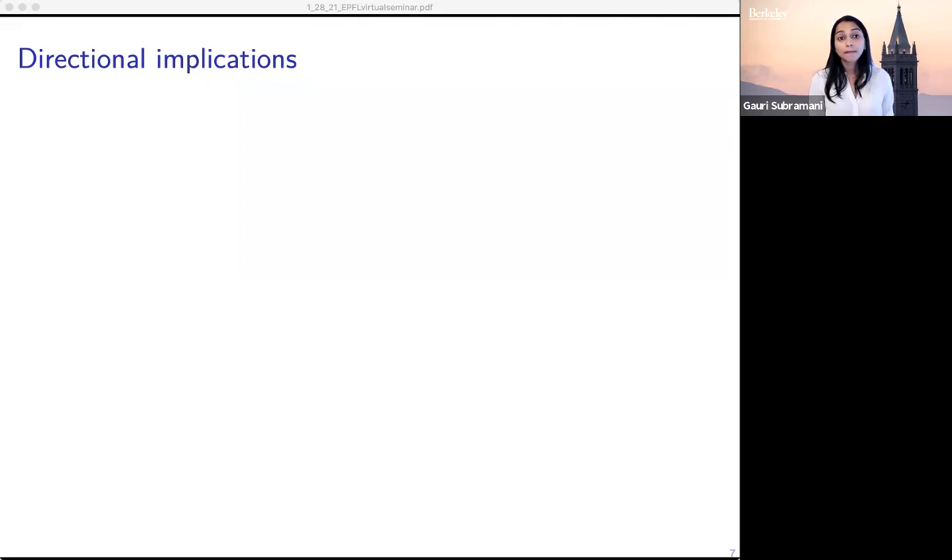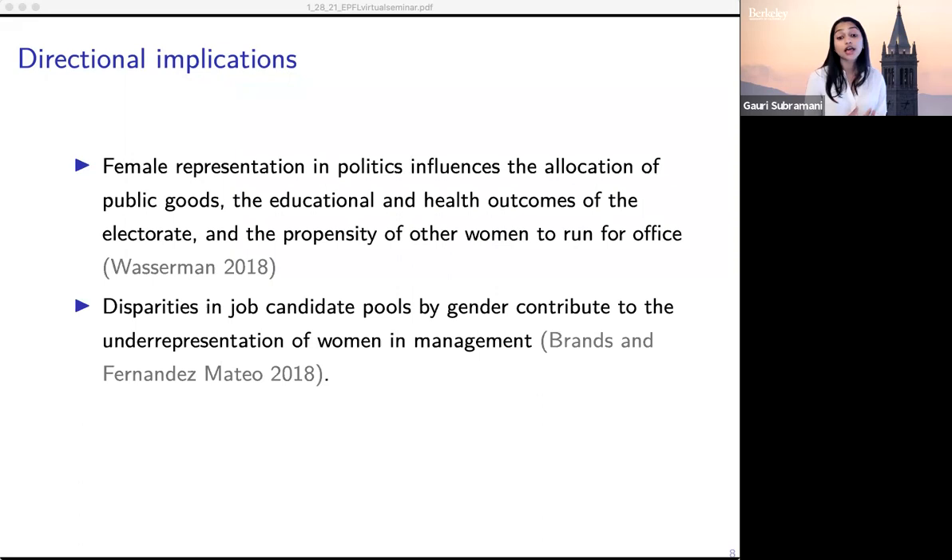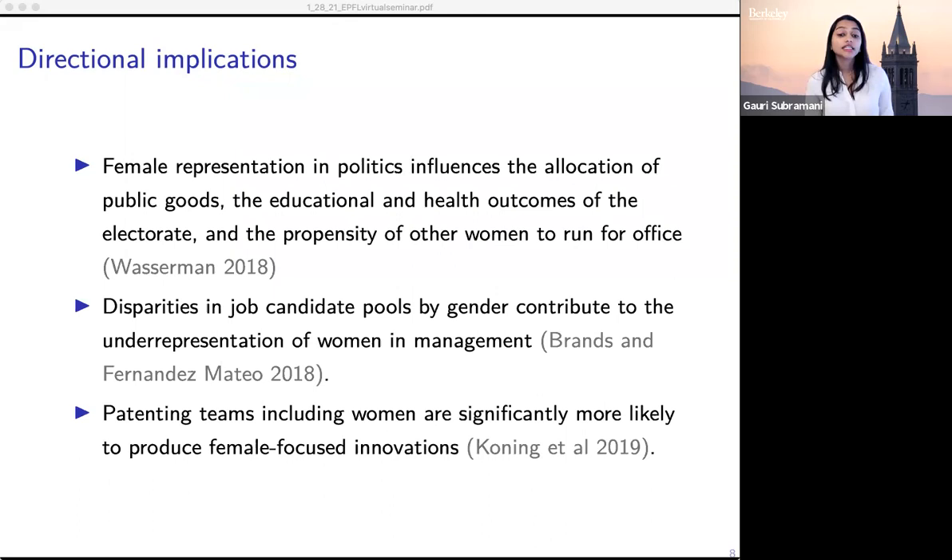Female representation in politics can affect the direction of policies and who ends up benefiting from different policies. If women are underrepresented in applicant pools, this contributes to gender gaps in more senior roles. And in the context of patenting, teams with women are more likely to focus on innovations that serve women, which suggests that these innovations are less likely to exist if women participate at a lower rate than men.